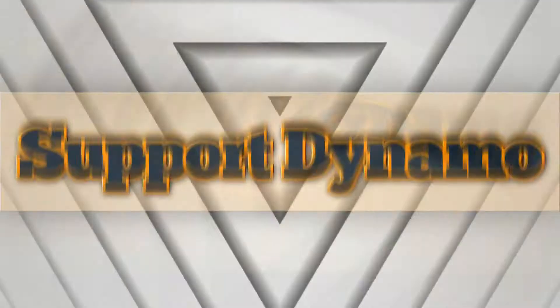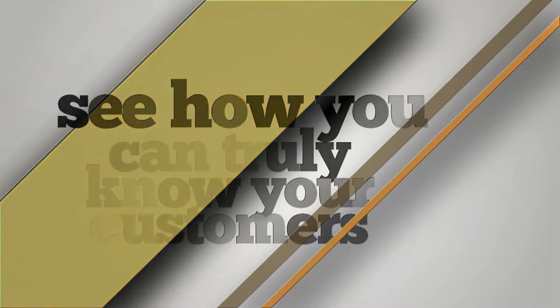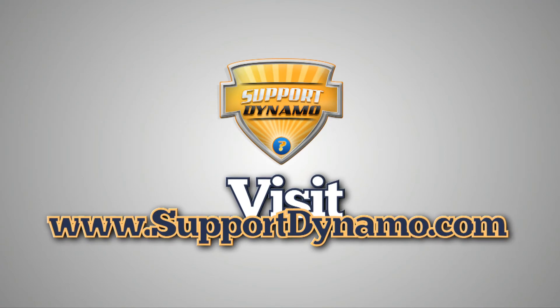Experience and explore Support Dynamo with our free online demo and see how you can truly know your customers. Visit SupportDynamo.com for more details.